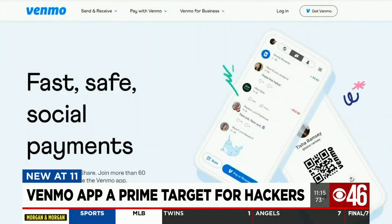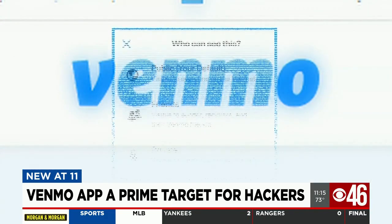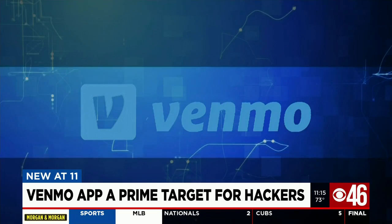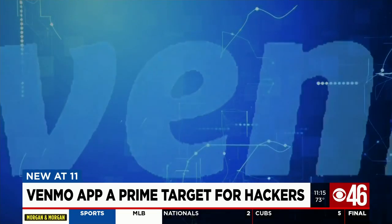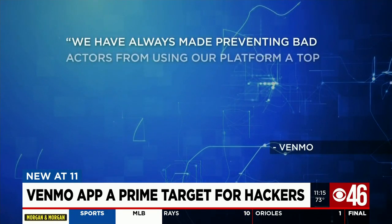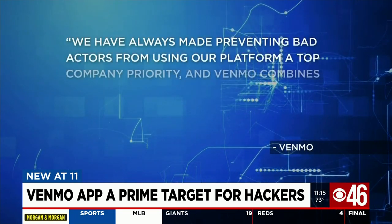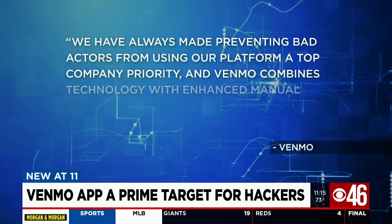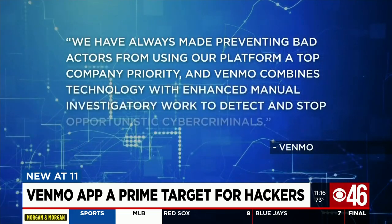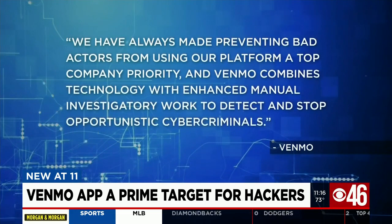We shared all this with Venmo, asking why make payments public at all by default. They declined our request for an interview but released a statement reading in part: 'We have always made preventing bad actors from using our platform a top company priority, and Venmo combines technology with enhanced manual investigatory work to detect and stop opportunistic cyber criminals.'